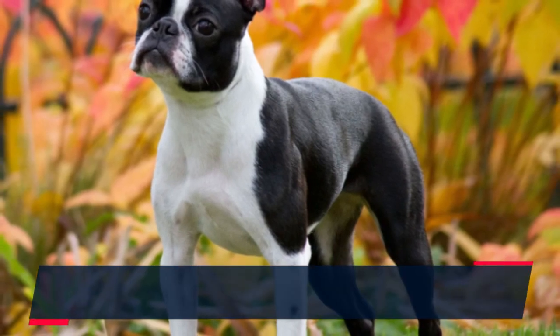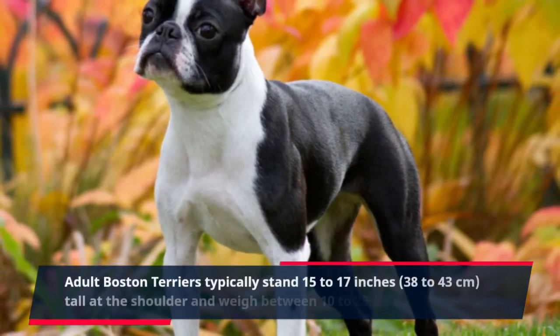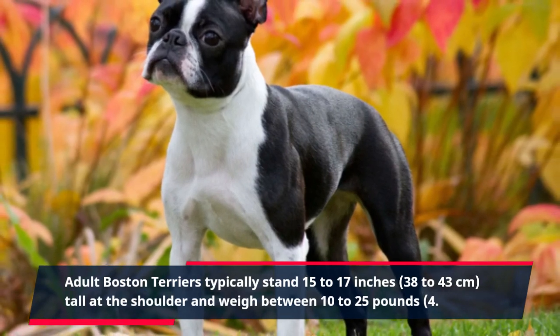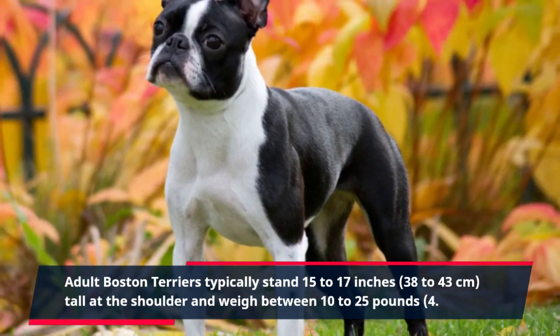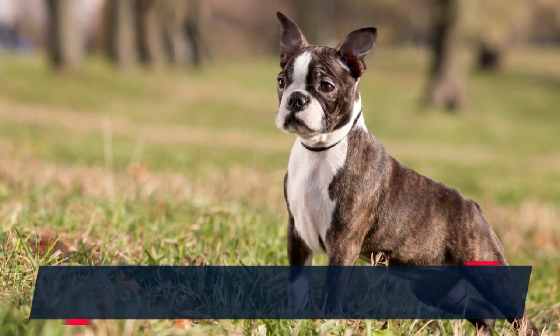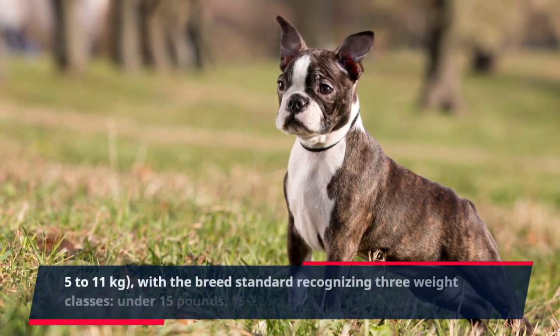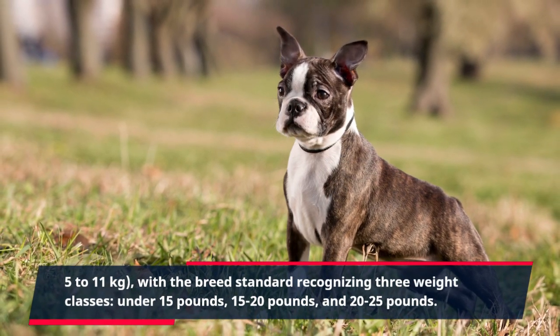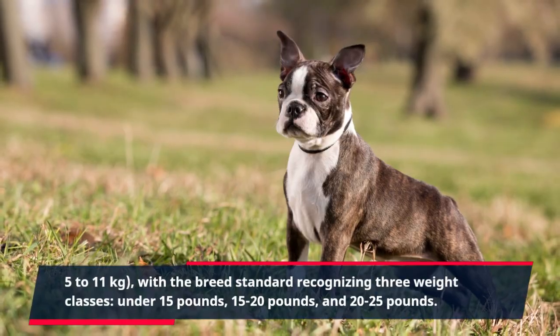Adult Boston Terriers typically stand 15 to 17 inches (38 to 43 centimeters) tall at the shoulder and weigh between 10 to 25 pounds (4.5 to 11 kilograms), with the breed standard recognizing three weight classes: under 15 pounds, 15 to 20 pounds, and 20 to 25 pounds.